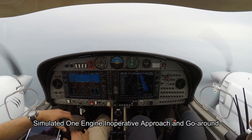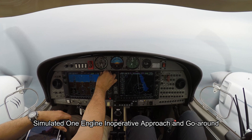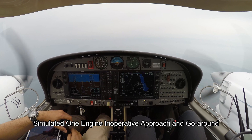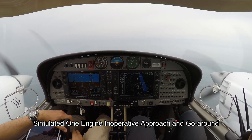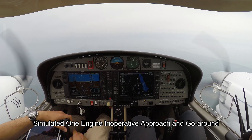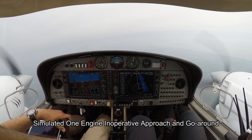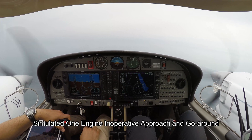We're currently at 6,000 feet somewhere over Hungary in a DF-42 twin-engine aircraft. We're going to simulate doing an approach in IMC conditions with one engine inoperative — the critical engine on the left side. We're assuming the runway is at 4,500 feet and the minima is at 4,700 feet, which is 200 feet AGL.